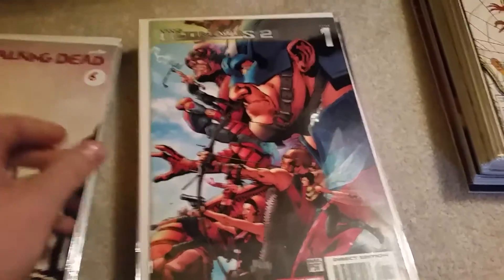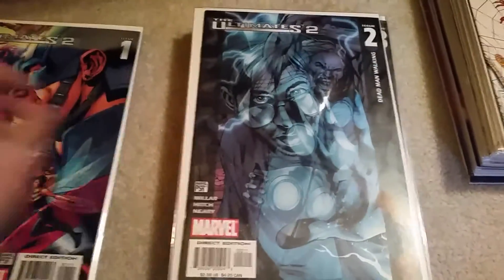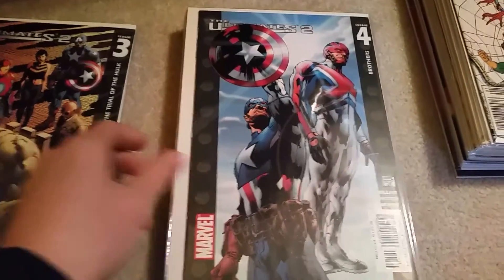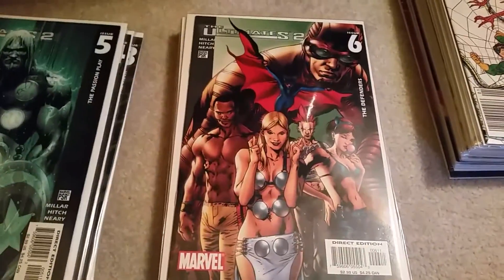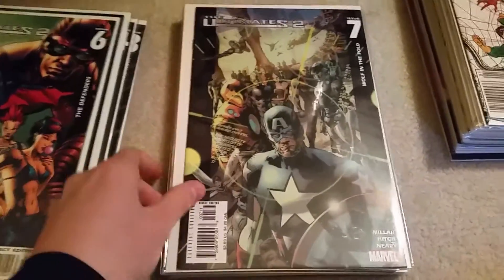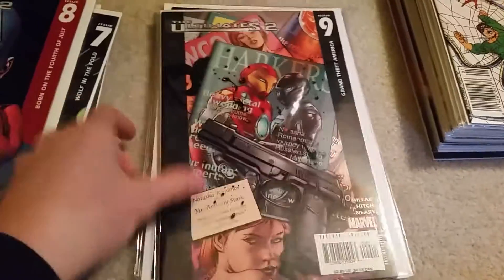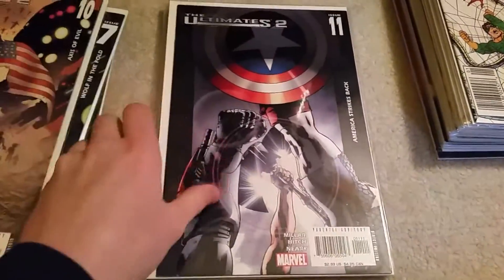I got almost the whole set of Ultimates 2. These were all $2 each. I didn't realize though that this series had an issue 13 with it. When I went back to the booth where I got it from, he had doubles of everything for Ultimates, Ultimates 2, Ultimates 3 — he had a lot of Ultimate titles. He didn't have number 13, so I'll have to hunt that down somewhere, maybe at my local comic book store or online at worst. Still not too bad — all these for $2, even the annuals.